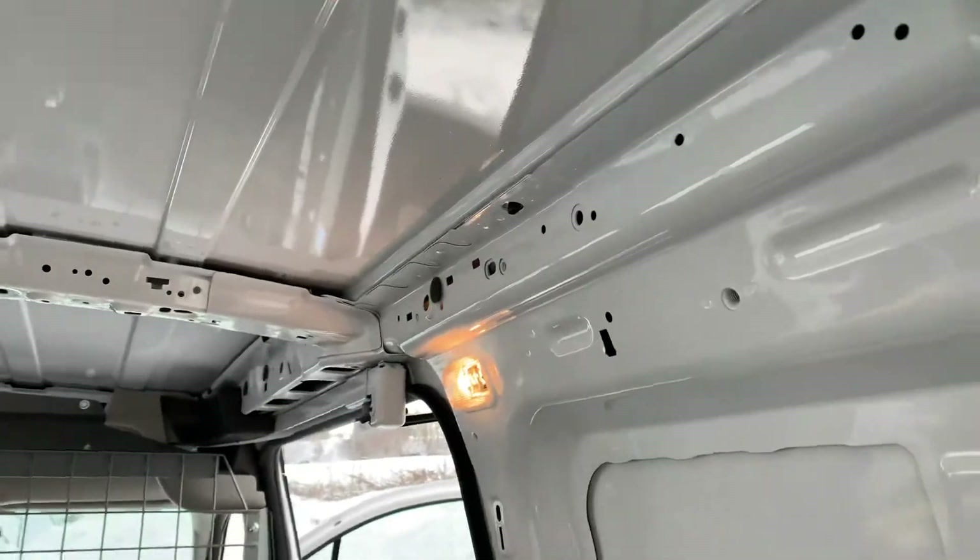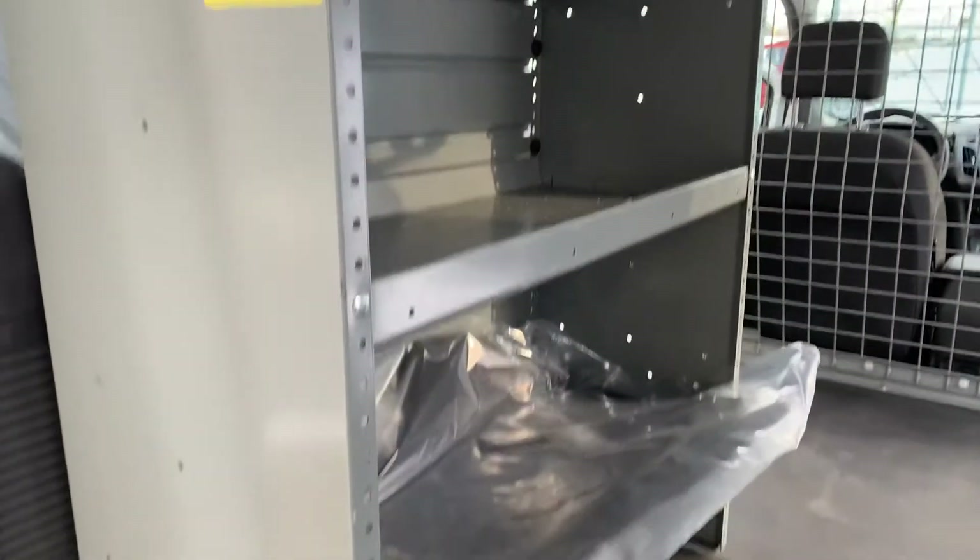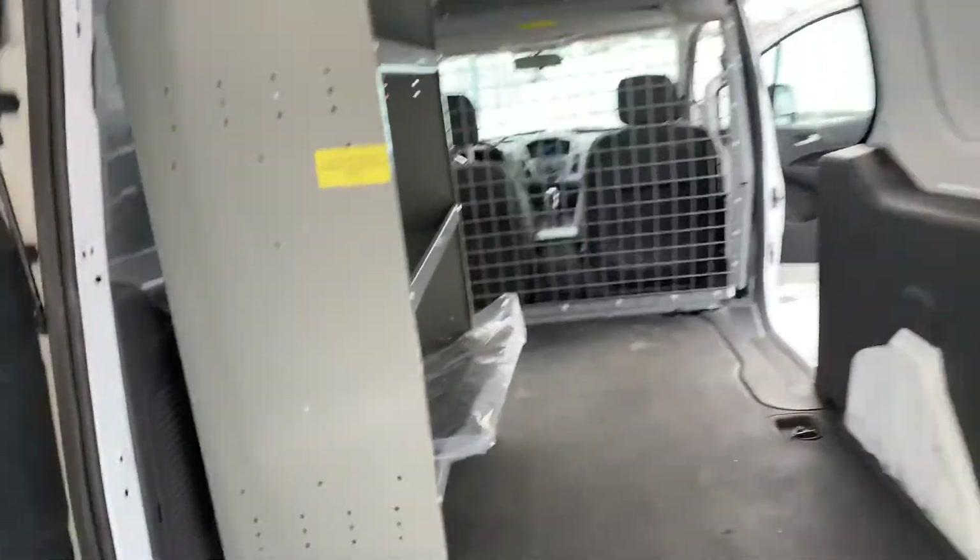There's another 12-volt outlet back there, and some lighting back here as well. You can add strip LEDs, whatever you need. Nice racks and bins.